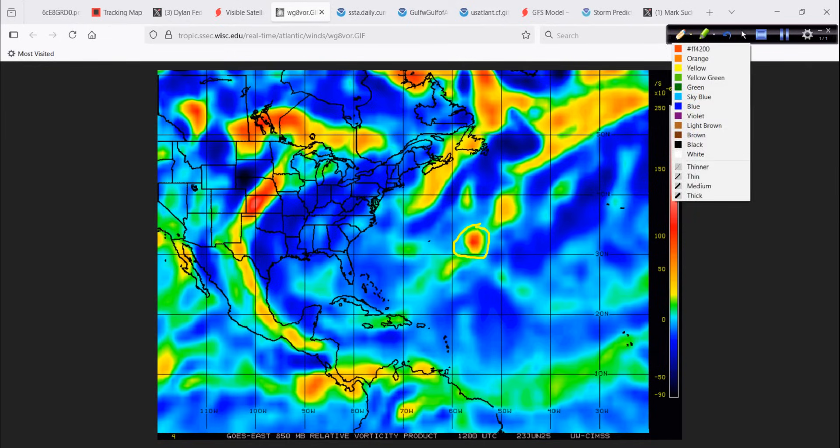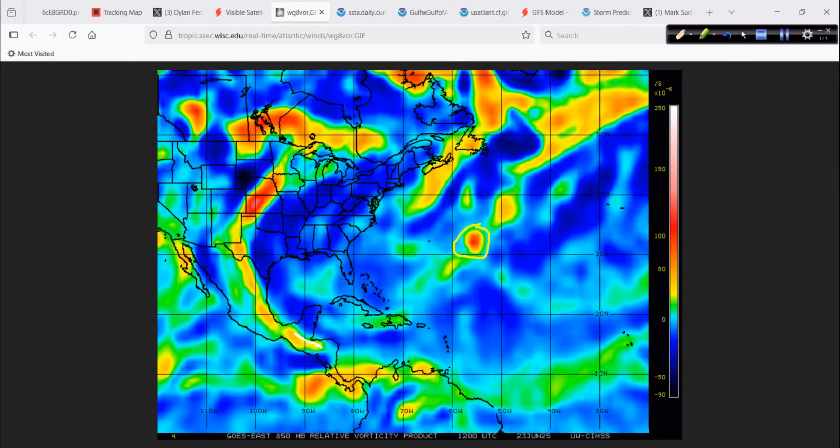Speaking of vorticity — look at all this energy streaming up from Mexico across the border and into the U.S. That is a lot of energy around this big dome of high pressure that's going to be sitting out over here, baking everybody back east, sending moisture — kind of like a monsoonal flow — into parts of the southwest and the plains. We'll talk about that more in just a little bit.